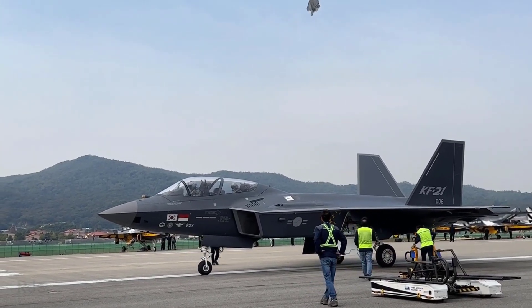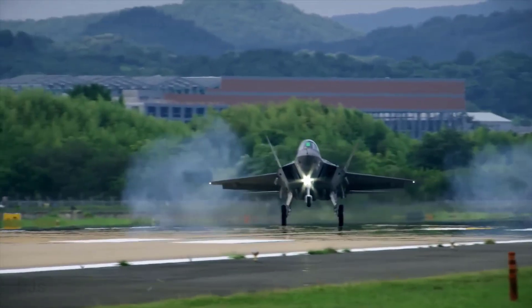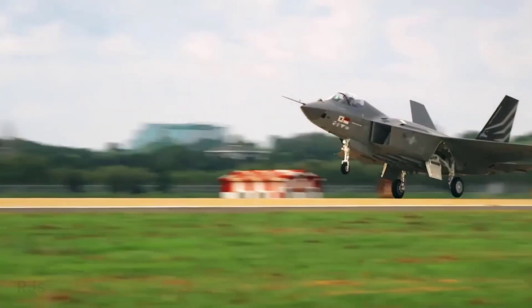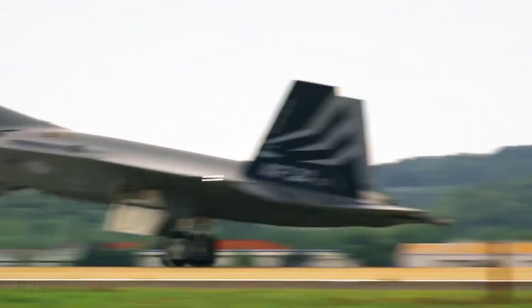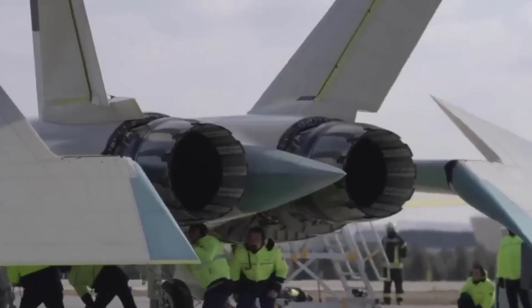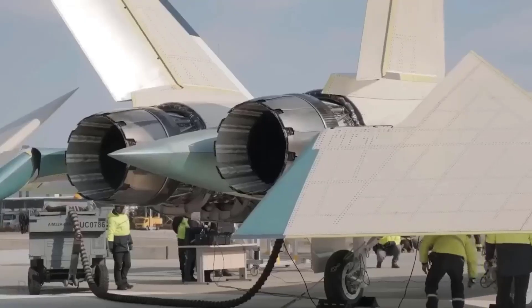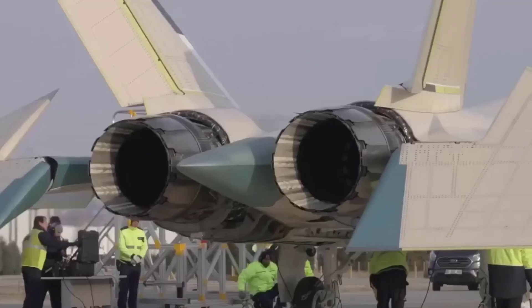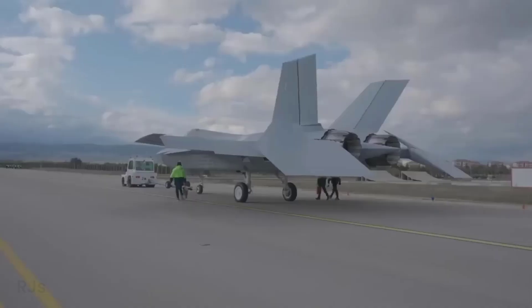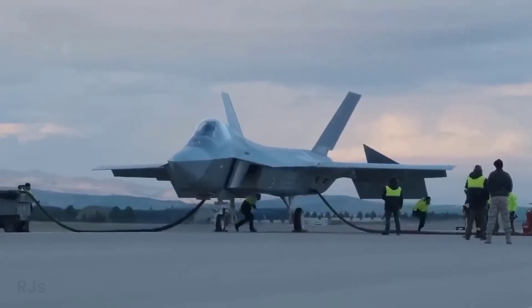The KAI KF-21 is equipped with two General Electric F414-GE-400K engines, producing a total thrust of 57.8 kilonewtons per engine. Meanwhile, TFX is equipped with two General Electric F110-GE-129 turbofan engines, producing a total thrust of 76.31 kilonewtons per engine. In the power category, TFX surpasses the KF-21.